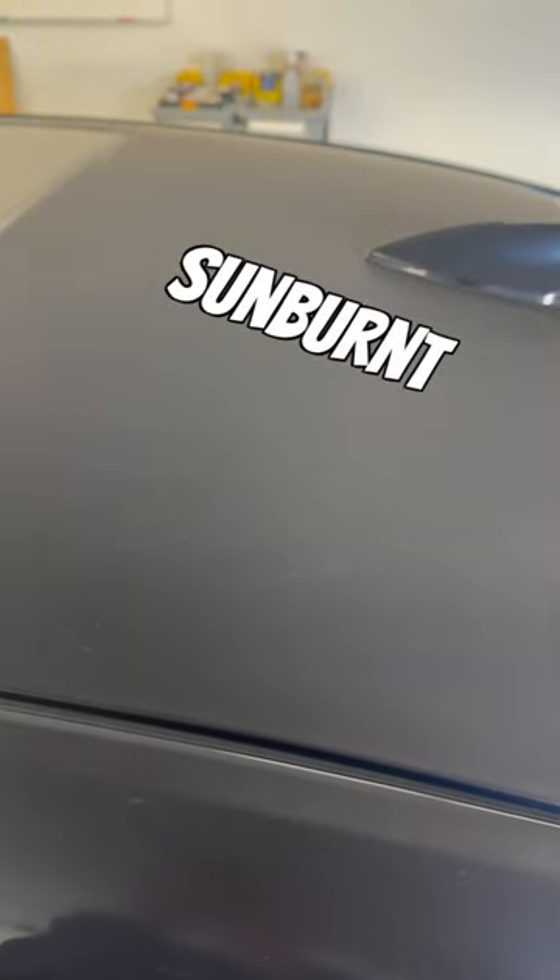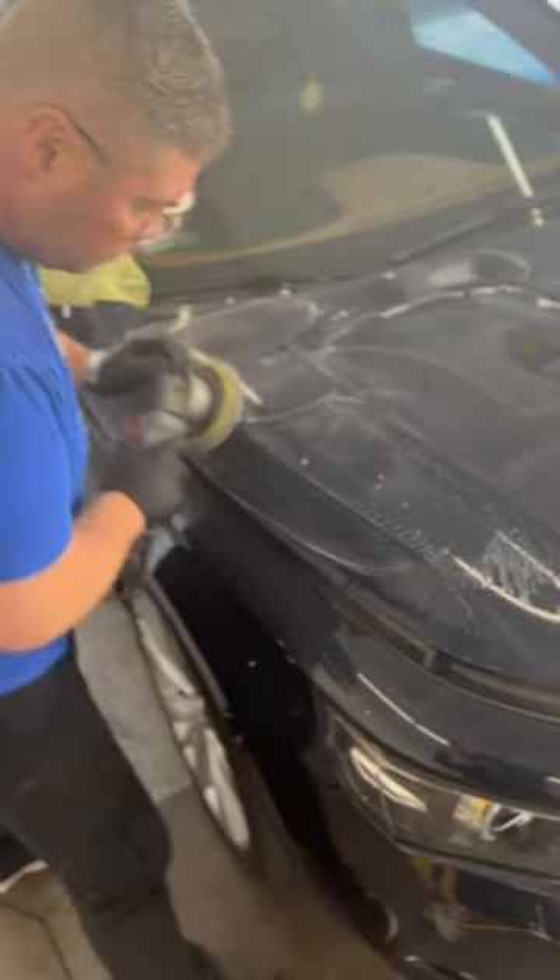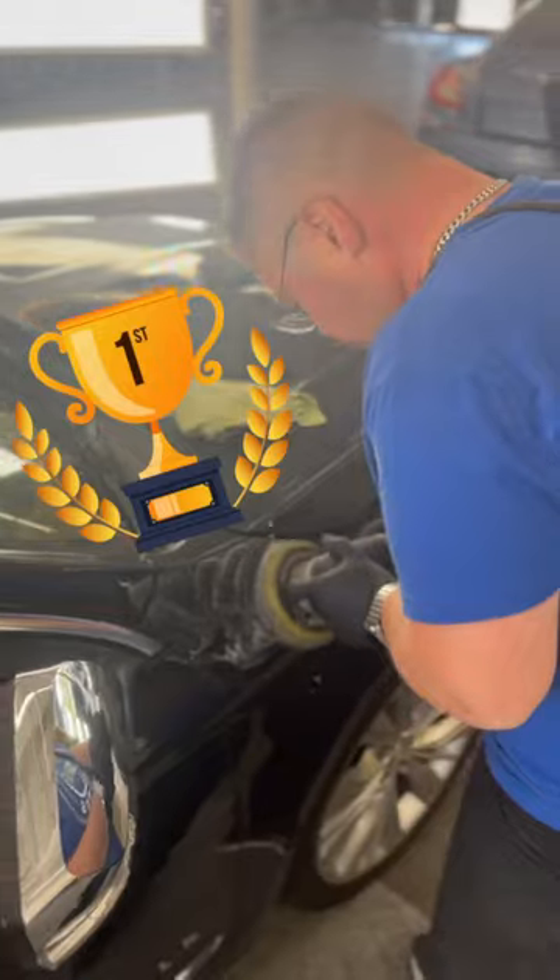You can see all the dull paint, the sunburnt paint covering this Apollo, which makes it a huge eyesore for the customer. When it comes to cheap, thin clear coats on cars, Chevy and GMC might take home the first place trophy.